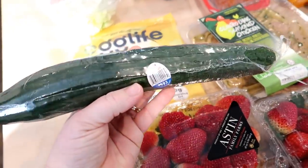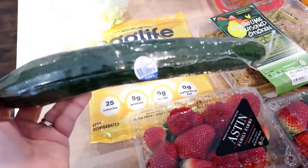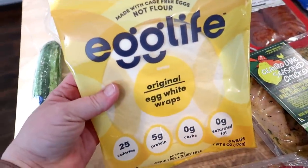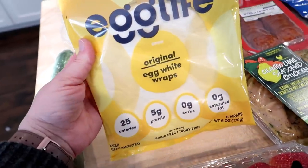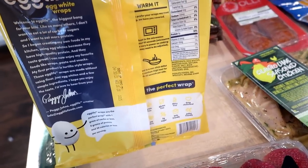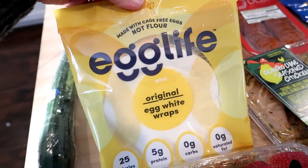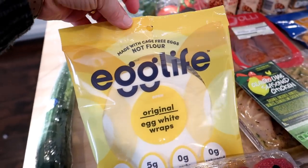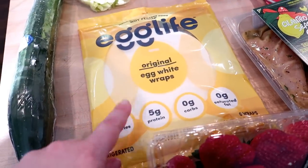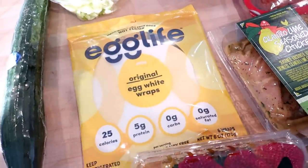I also picked up one of the English cucumbers. I've been cutting these up and keeping raw cut up veggies in the fridge — I put them in the kids' lunches and use them for salads and sides for dinner throughout the week. This is something new I saw in the refrigerated section: these are egg life original egg white wraps. The only ingredients are eggs, egg whites, xanthan gum, and salt. I've seen people make low carb breakfast burritos out of these. They seem fluffier than the other egg wraps I've tried before. Let me know if you've tried this brand — I've never seen it around here.